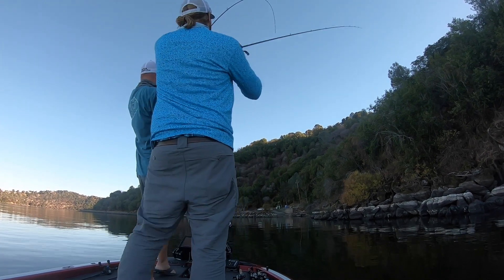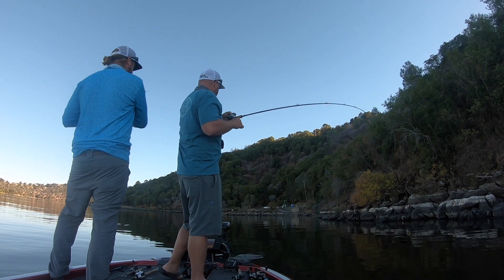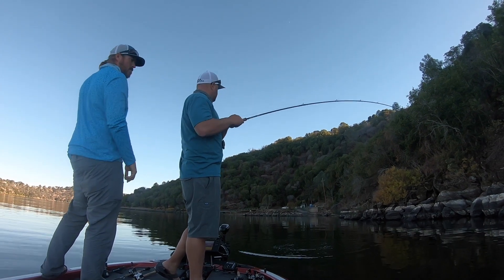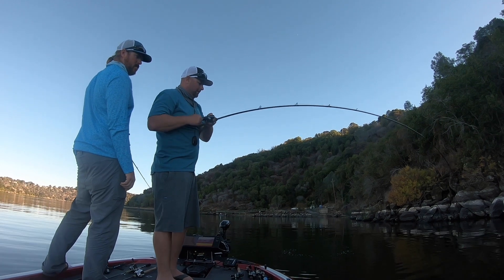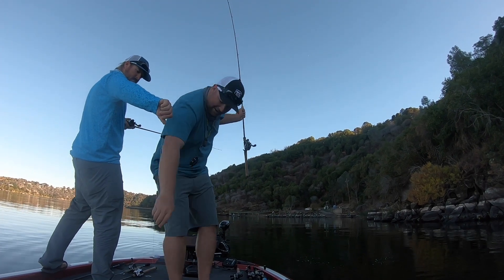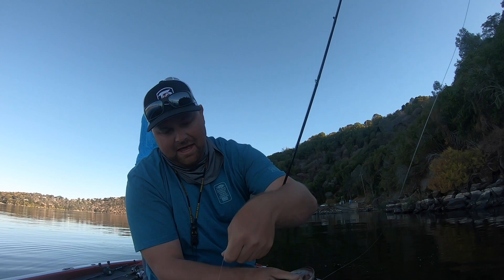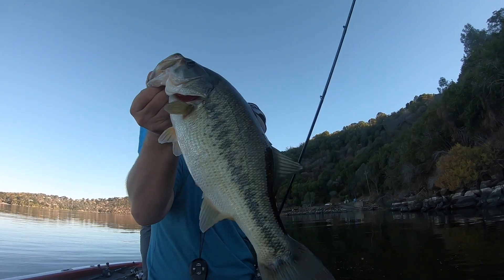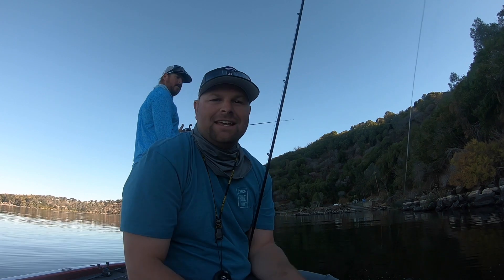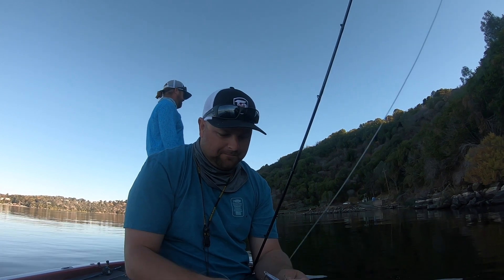Nice fish! Look at that little fat guy — not really little, he's just a chunk. Heavy. Today's just one of those days, you know. I've been sitting back in the seats, just on my phone checking emails — don't really care, it's just nice to be out on the boat. Just fun fishing.